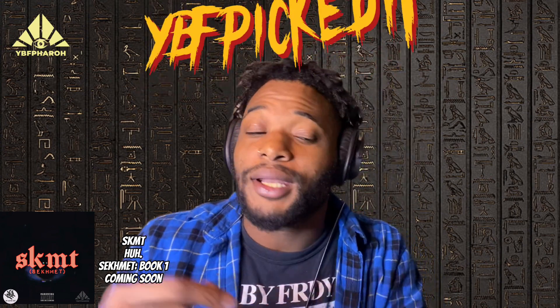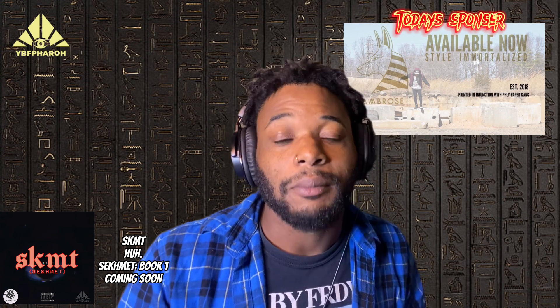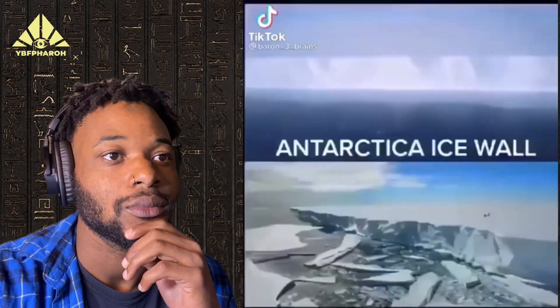What up everybody, it's YBF Pharaoh and we back in this thing for another reaction video. We're still on that YBF picked-it tip, so I'm going to be showing you some of my favorite viral conspiracy theories. Don't forget to like, subscribe, comment — run me up in the algorithm so we can get this stuff out to as many people as possible. Let's get into it.